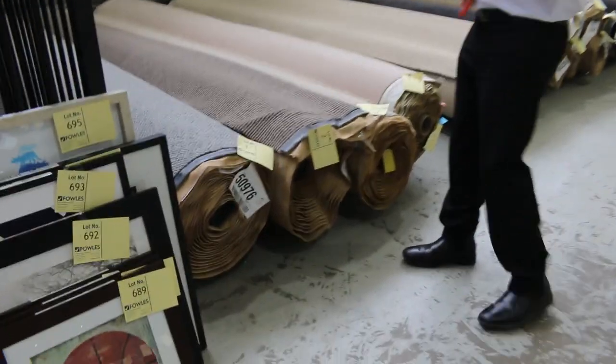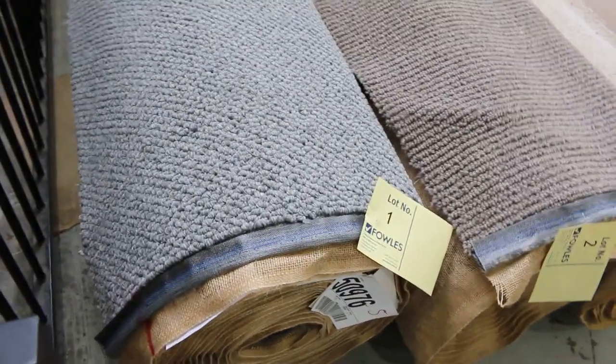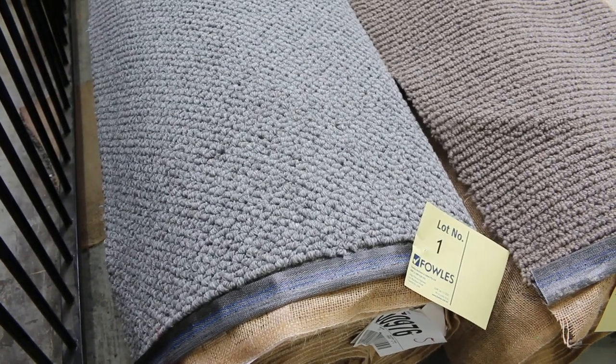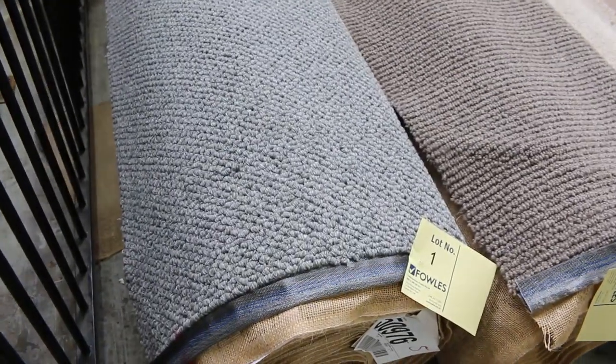We've got some beautiful carpets coming this week. Have a look at these ones to start off with. Lot number one is a 100% wool loop pile — nice textured finish, very popular type of carpet and a great colour. It's got 15.1 metres. We normally retail it around about $180 a metre. I expect it to sell for around about $50 to $60 a metre, so saving big bucks there.